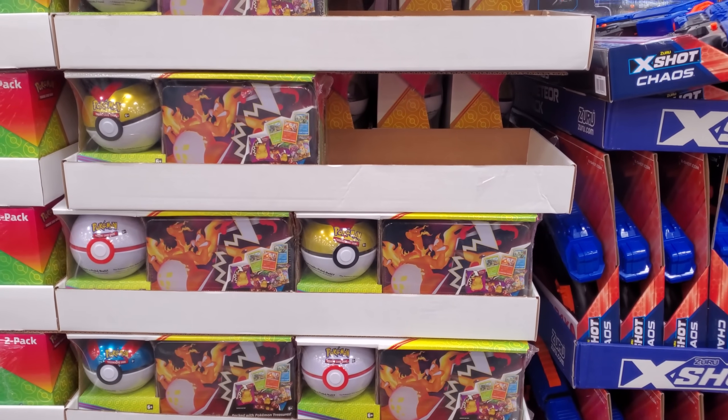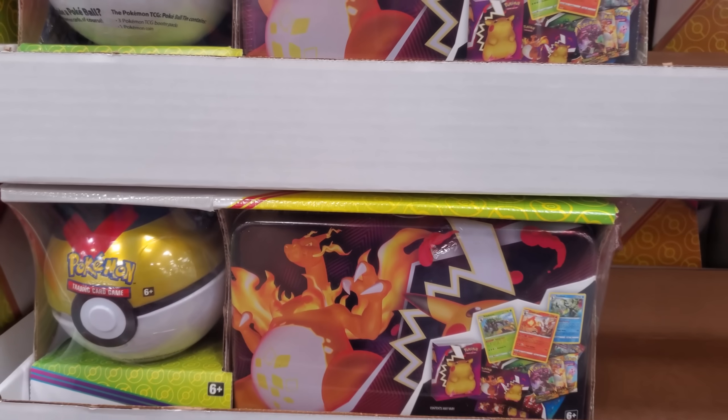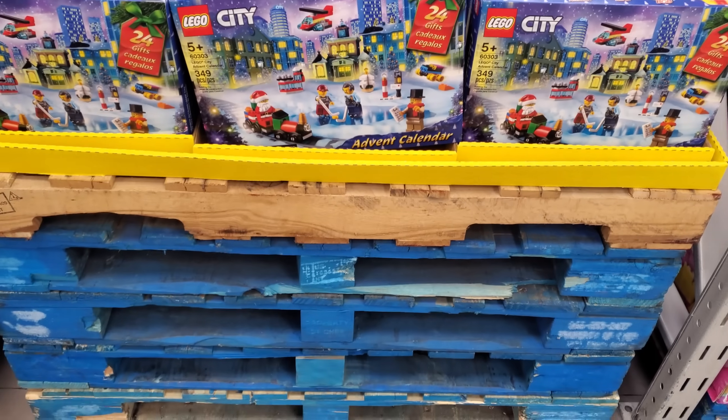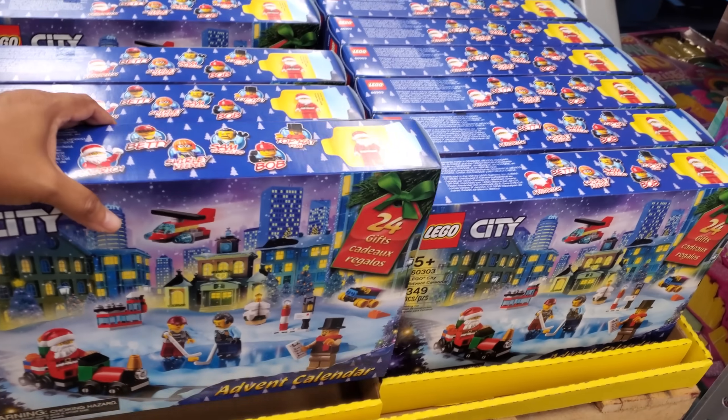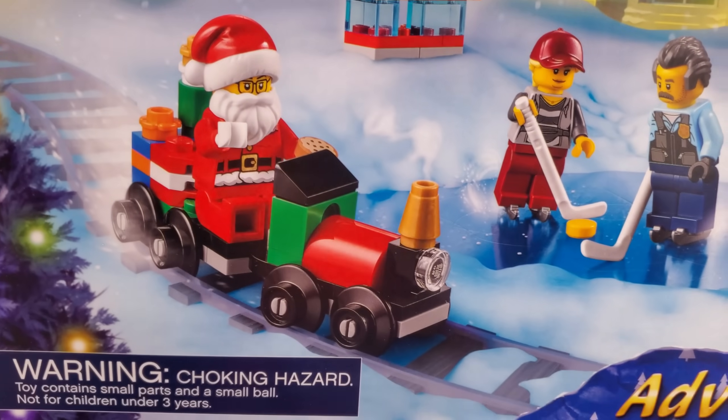$29.98 for the lunchbox and 10 — that's kind of cool, you get the lunchbox and cards to collect a little Pokémon Trading Card Game set. The Pokémon Advent Calendar is out for $24.98 — look at Santa, he has a cookie and they're on a train playing ice hockey!